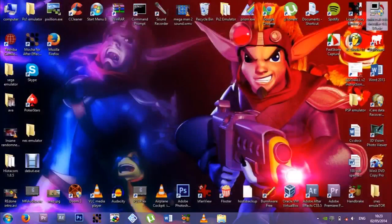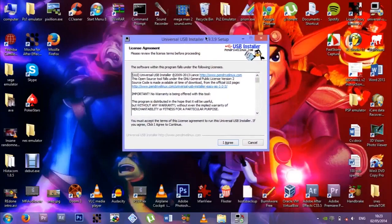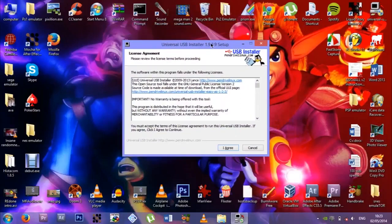Universal USB Installer for installing Ubuntu and making Ubuntu bootable. Or Ubuntu, or any Linux distribution, bootable on your PC. You put it on a USB and it's bootable off that USB on any PC, so you can install Ubuntu or Linux on your computer. It's pretty cool actually.